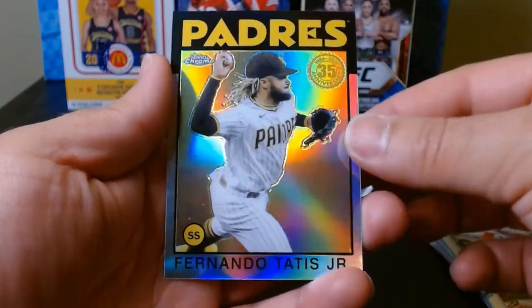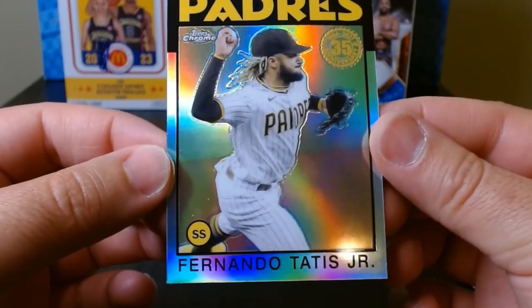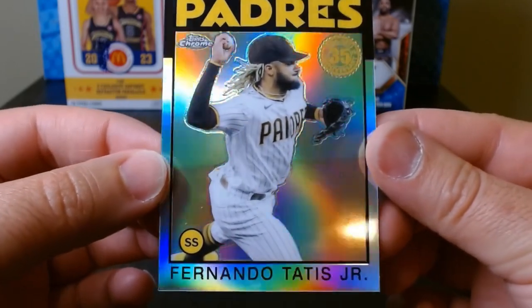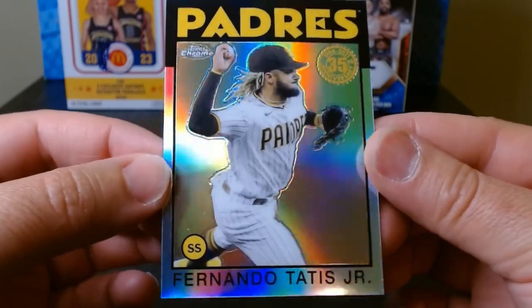And hey, Fernando Tatis Jr. — also a refractor of the 35th anniversary. A Judge and now this one. I'm loving this.